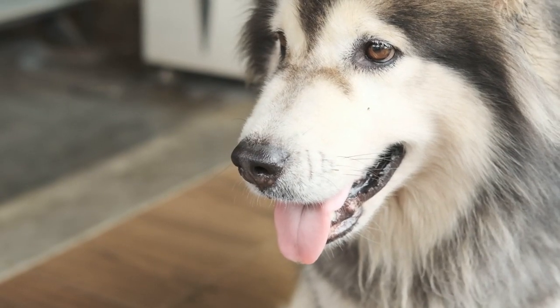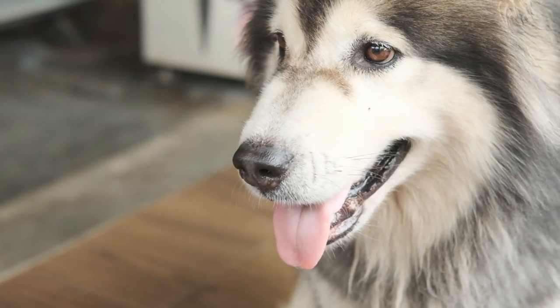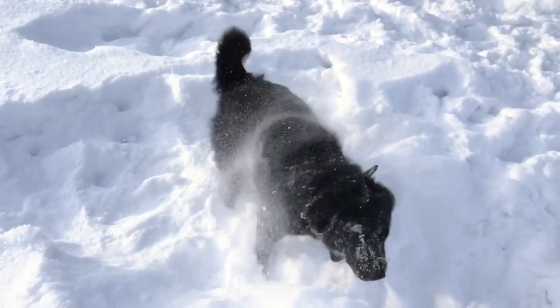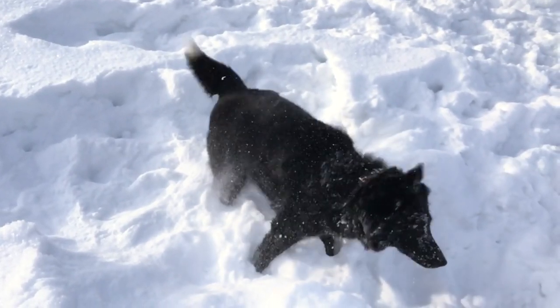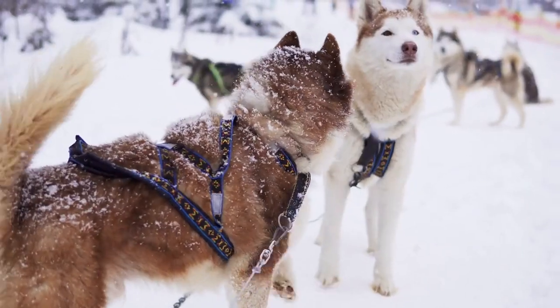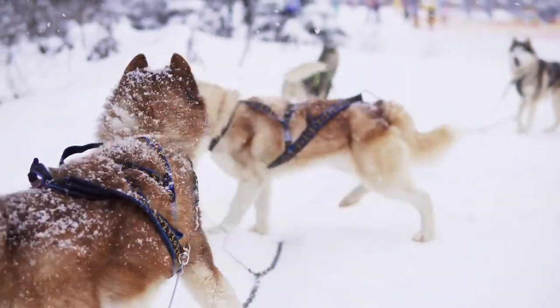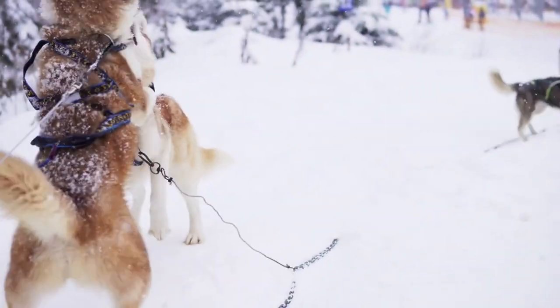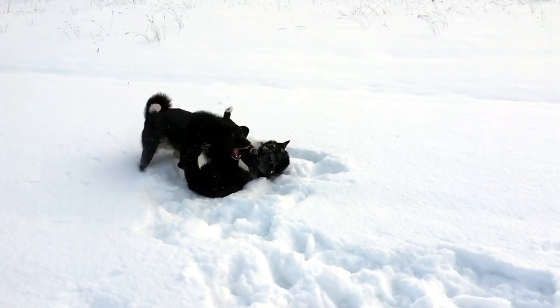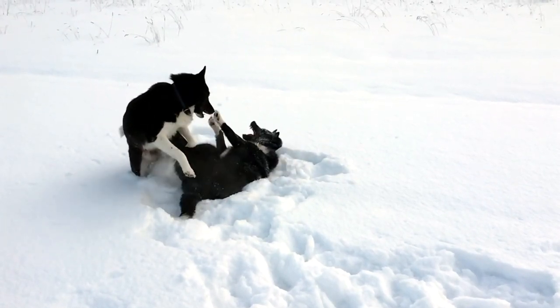In conclusion, the Siberian Husky is a captivating breed that offers a unique combination of intelligence, energy, and charm. Their fascinating history, striking physical features, and friendly temperament make them a popular choice for dog enthusiasts. However, owning a Siberian Husky comes with responsibilities, including regular exercise, grooming, and training. Potential owners should carefully consider whether they can meet the needs of this energetic and independent breed.